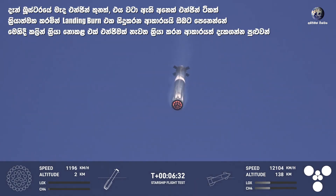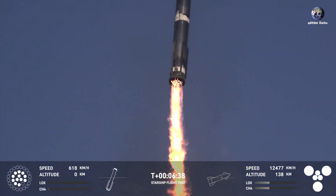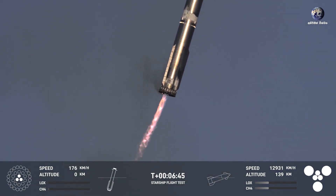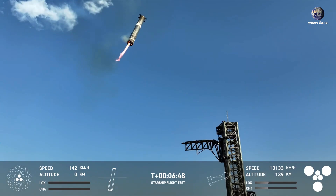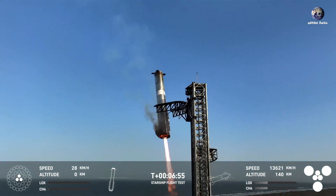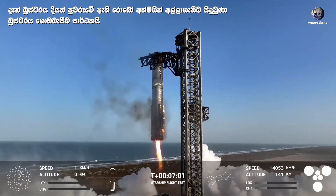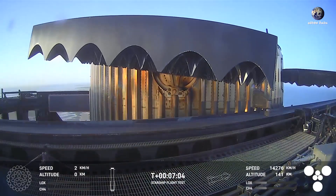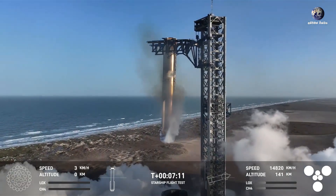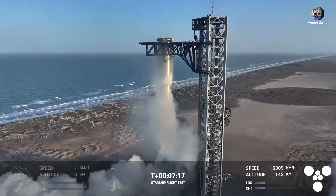Once again, we're going to ignite first the center 13. Engine start up. This is going to come down to three engines as the booster slows down for its landing. And we just heard the sonic boom. What an incredible sight to see the Super Heavy booster gliding down into the chopstick arms once again. Stuck the landing. Wow. That will never get old.